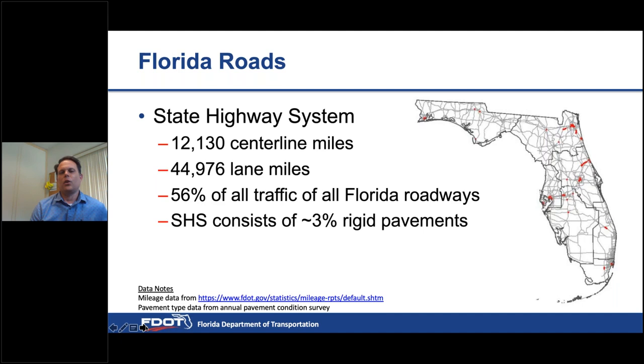For those of you not from Florida, our state highway system consists of about 12,000 centerline miles, which translates to about 45,000 lane miles. Our state highway system carries about 56% of all traffic in Florida, and rigid pavements consist of about 3% of our state highway system. Those rigid pavements are primarily in urban areas — the I-4 corridor from Daytona through Orlando into Tampa, Miami, Jacksonville, Pensacola, and a few others.